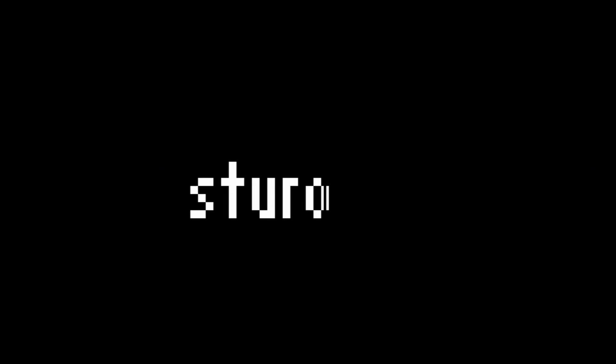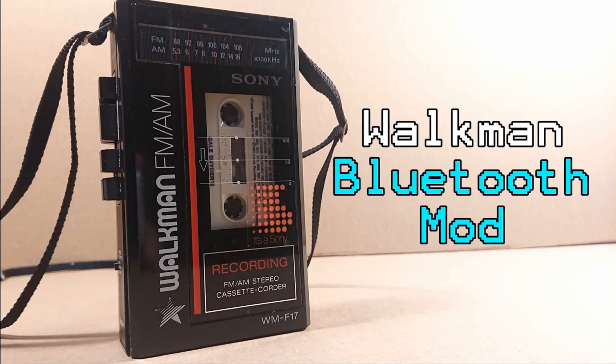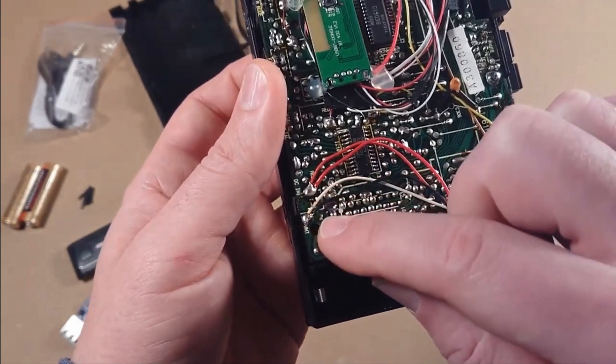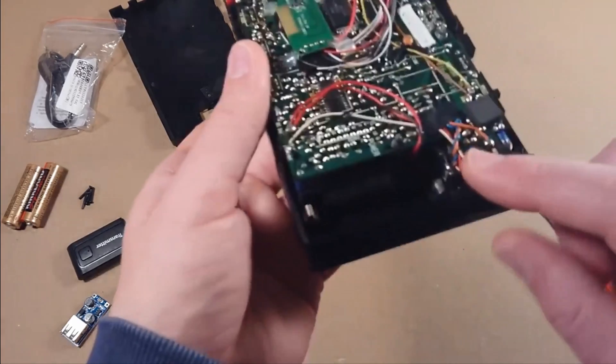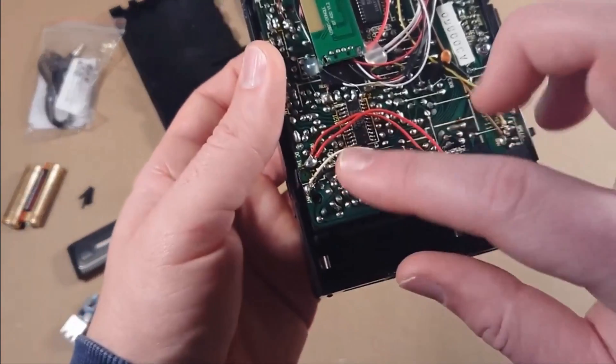The second option is to do a modification of your existing portable stereo and add a Bluetooth module, but this won't work in every model and it demands quite some expertise in electronics. If you want to give it a try, I'll leave a link in the description down below.